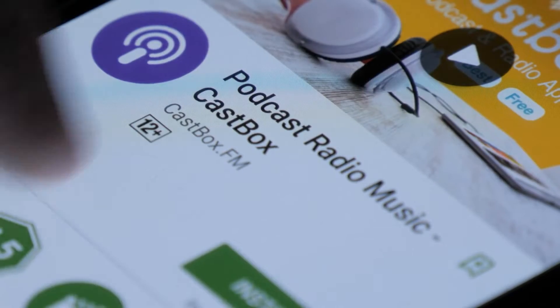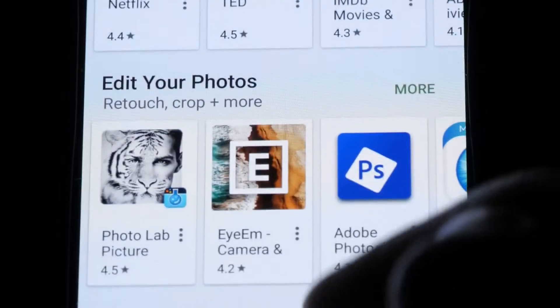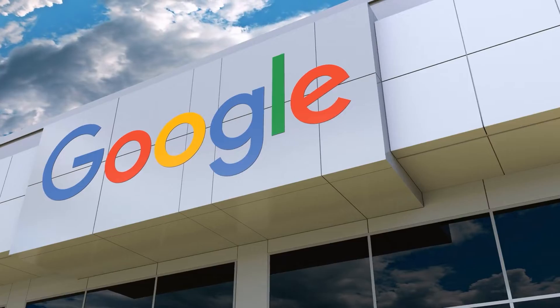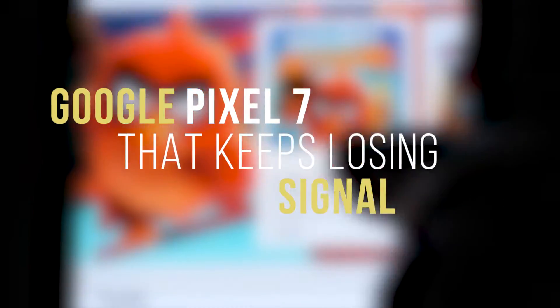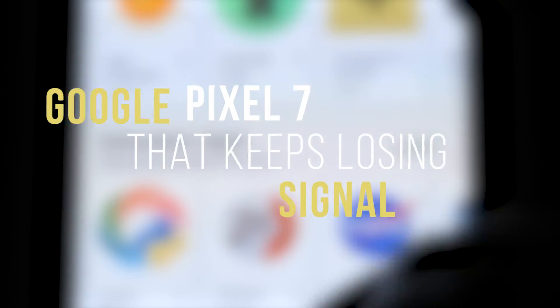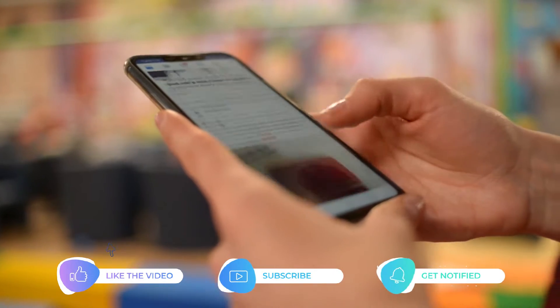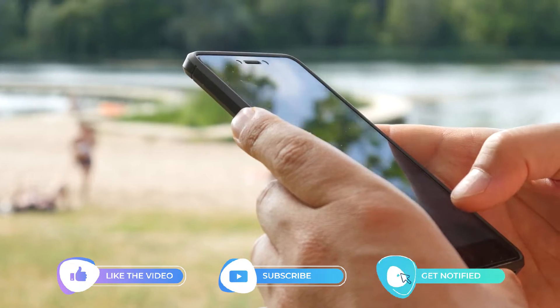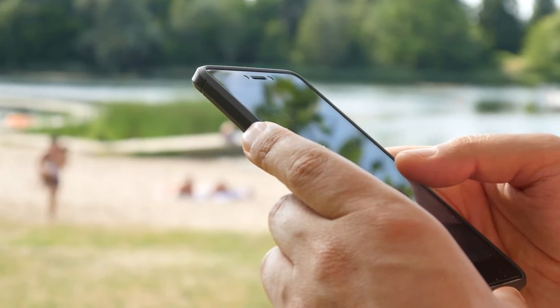The Google Pixel 7 having no cellular signal can be caused by several factors — a software issue, network issue, or a hardware problem. In this video, we will show you how to fix your Pixel 7 that keeps losing signal. Please like, share, and subscribe to our channel to support us.